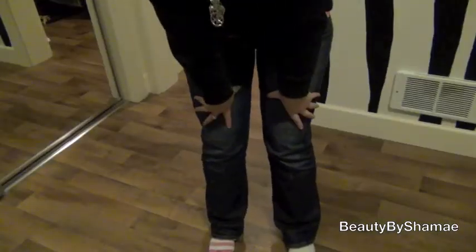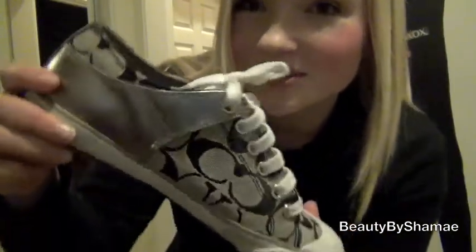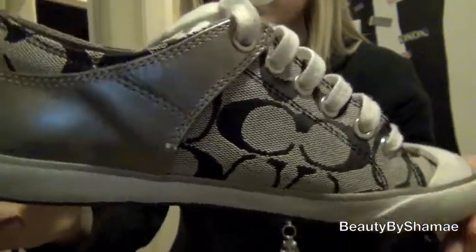I just have some regular blue jeans on, and I paired this all with my cute coat shoes. These are limited edition — I don't even think you can still get them anymore.